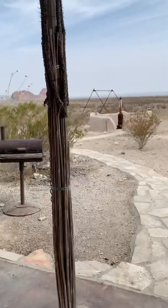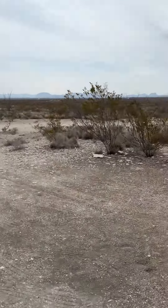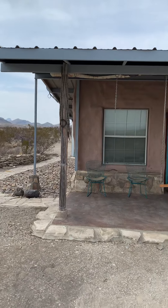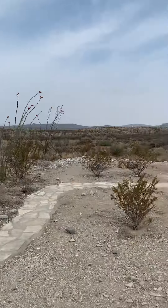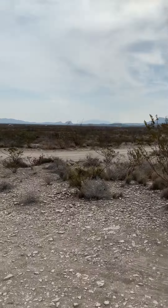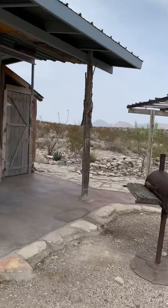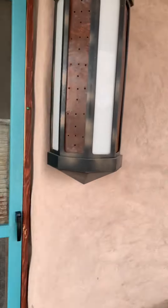Hello, we are here today at the Earth Bag — not the dirt bag, not the scumbag, but the Earth Bag. Beautiful little retreat. Where should we go first? I guess the inside. Beautiful blue door, beautiful sconce lighting.